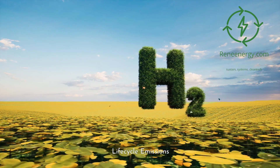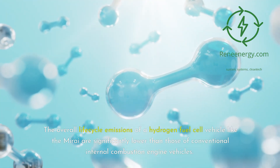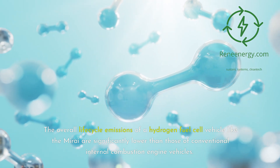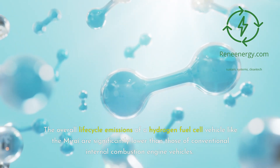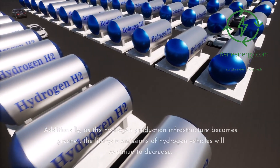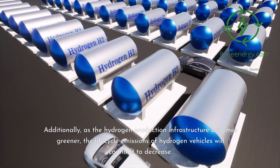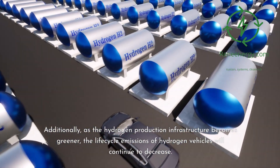The overall lifecycle emissions of a hydrogen fuel cell vehicle like the Mirai are significantly lower than those of conventional internal combustion engine vehicles. While there are some emissions associated with the production and transportation of hydrogen, these are minimal compared to the emissions from burning fossil fuels. Additionally, as the hydrogen production infrastructure becomes greener, the lifecycle emissions of hydrogen vehicles will continue to decrease.